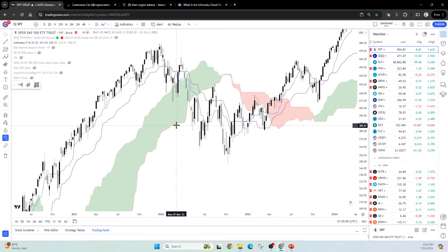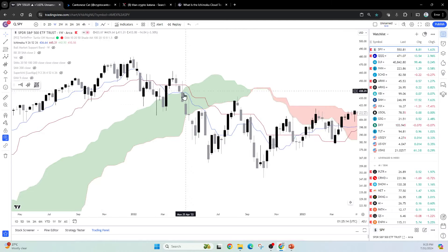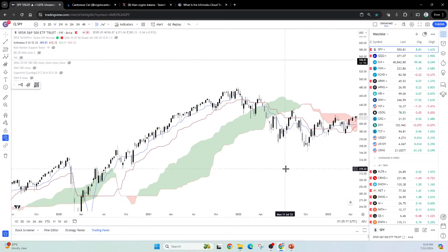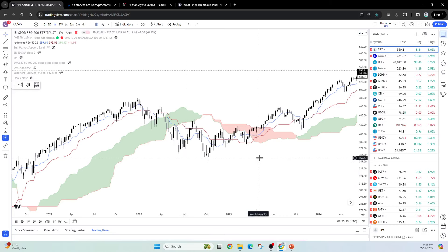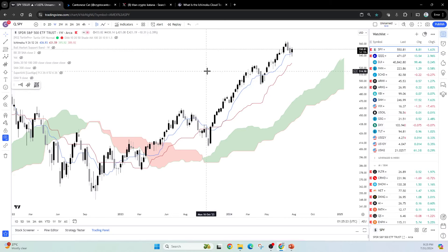Usually when you see that, the same thing works both ways. On a bear market you can also see a katana, and that really precipitated a very strong move downwards. So you can see these in different time frames, and when you see them in different time frames it basically just means a bigger move is coming.